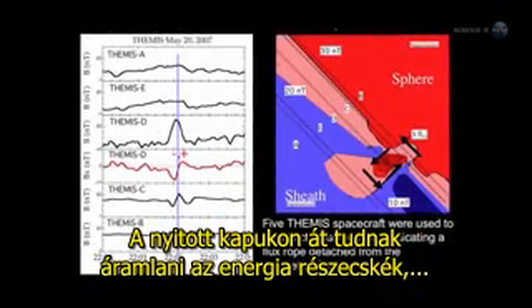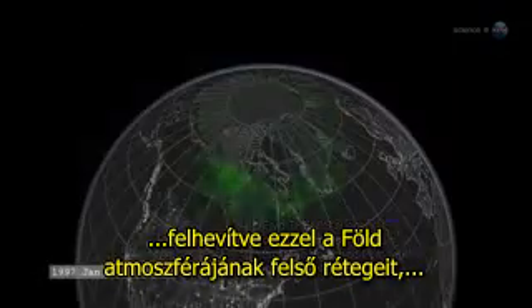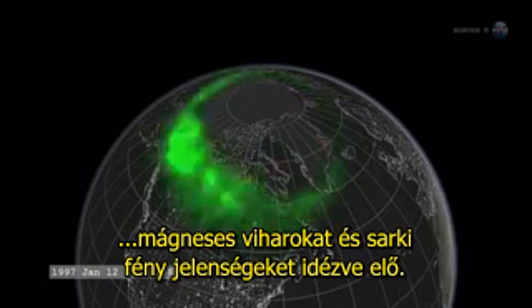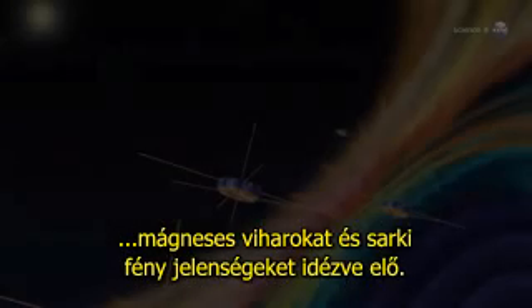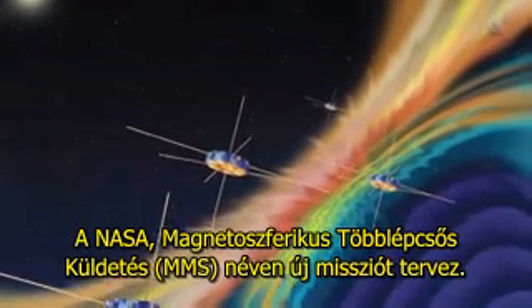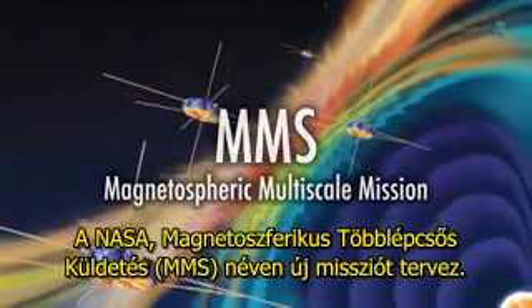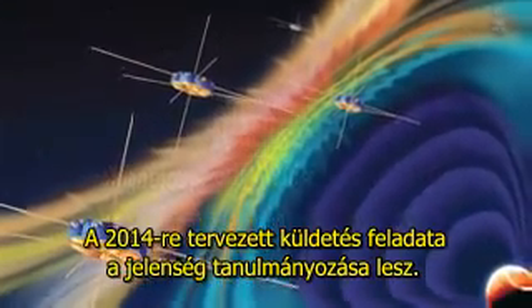Energetic particles can flow through the openings, heating Earth's upper atmosphere, sparking geomagnetic storms, and igniting bright polar auroras. NASA is planning a mission called MMS, short for Magnetospheric Multiscale Mission, due to launch in 2014, to study the phenomenon.